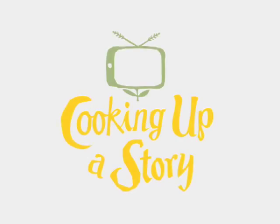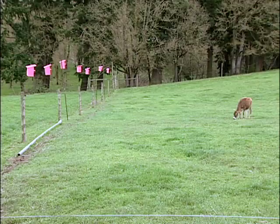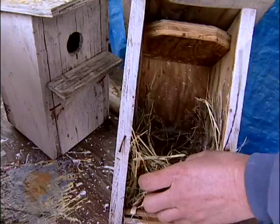Bringing the people behind our food to life. The birdhouses are all about inviting in swallows for fly control. This is one that was used last year.